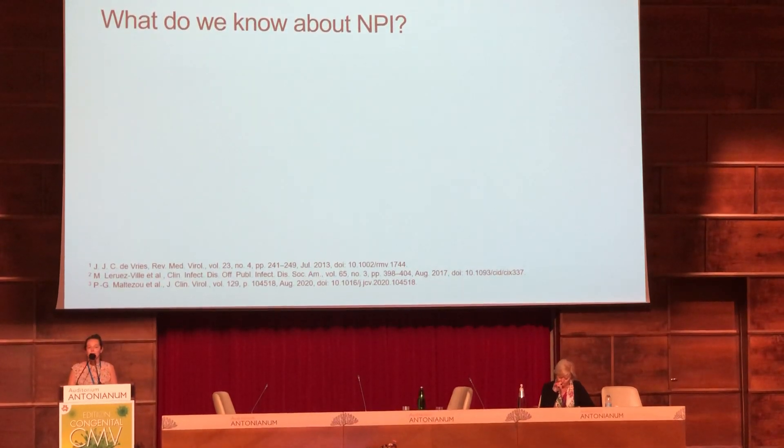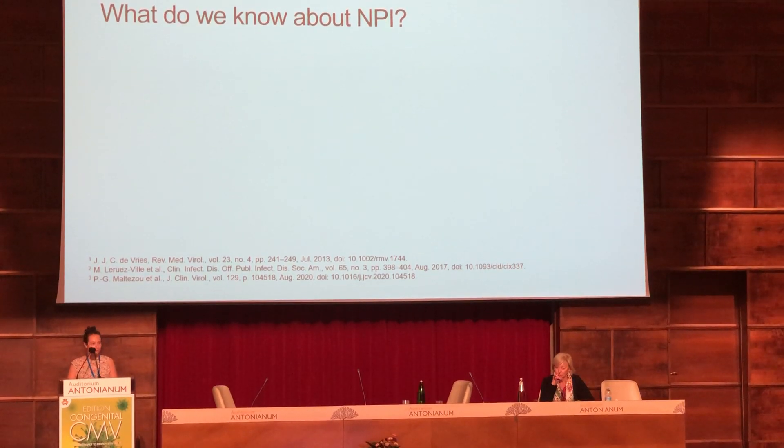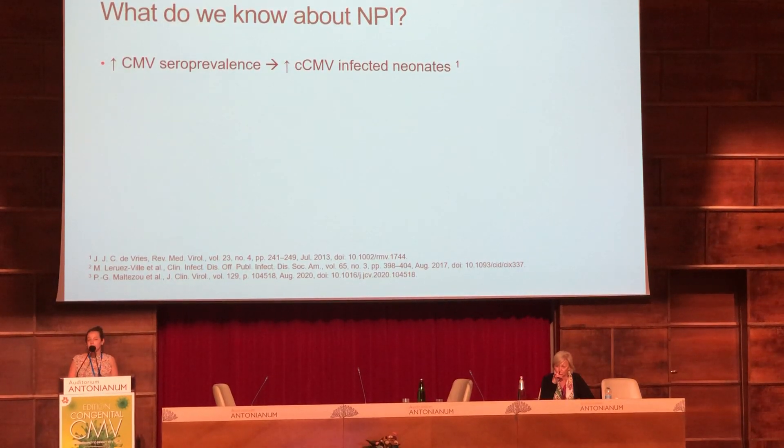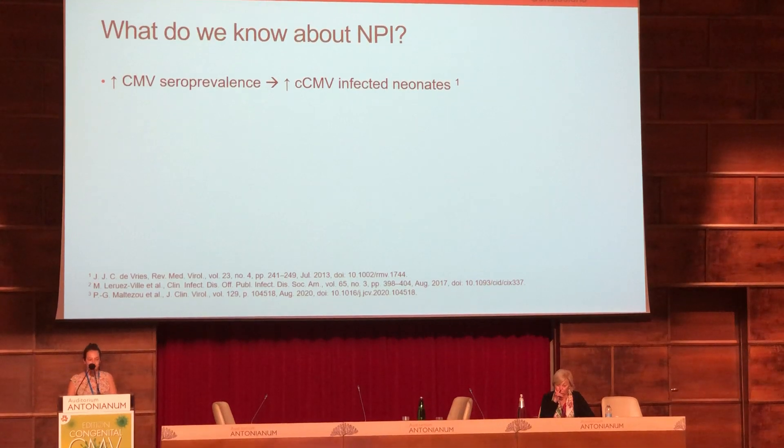To begin, what do we know about non-primary infection? We know that as seroprevalence increases, the rate of congenital CMV infection increases.